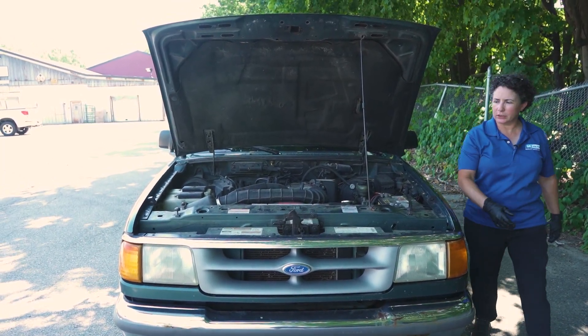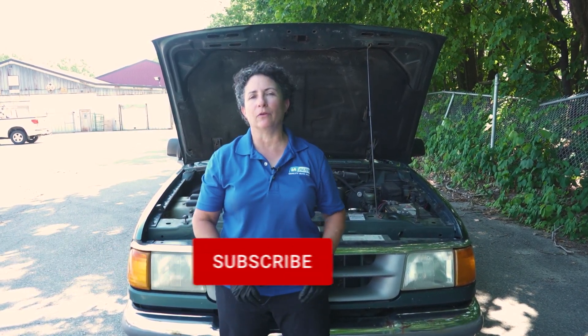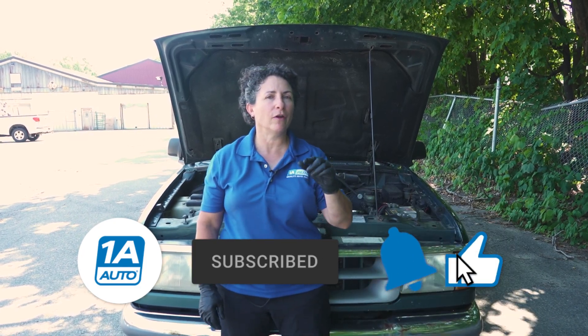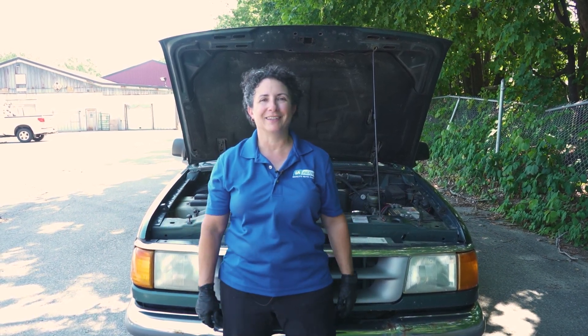Hopefully you enjoyed that video about spark plug gap and how it affects your gas mileage. If you're not a subscriber, please subscribe. Don't forget to ring that bell so it turns on all your notifications and you won't miss any future videos. And don't forget to check out 1AAuto.com where you can find all your car and truck part needs. Thanks for watching.